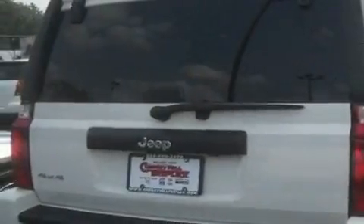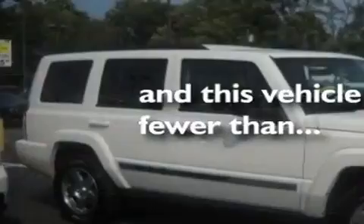Additional features include roof rails, a low tire pressure indicator, a rear window defroster, and this vehicle has fewer than 17,000 miles on the odometer.